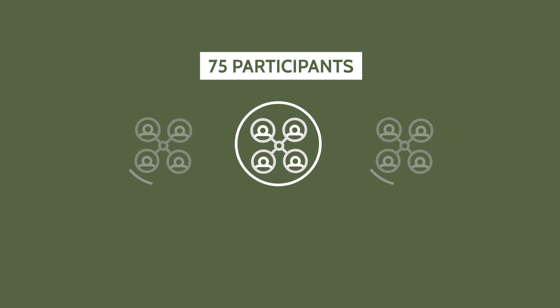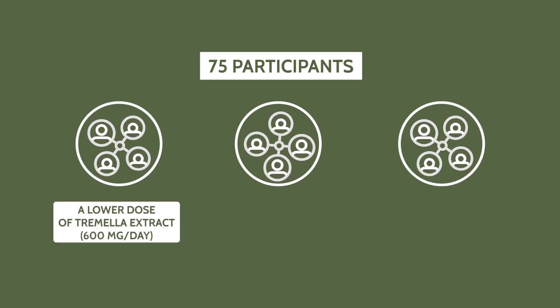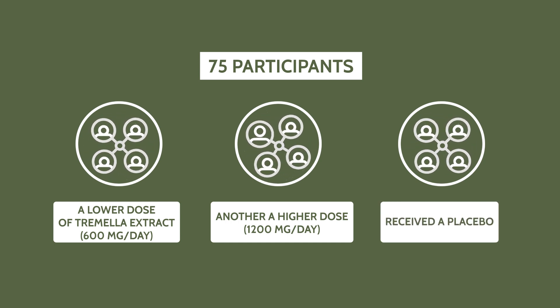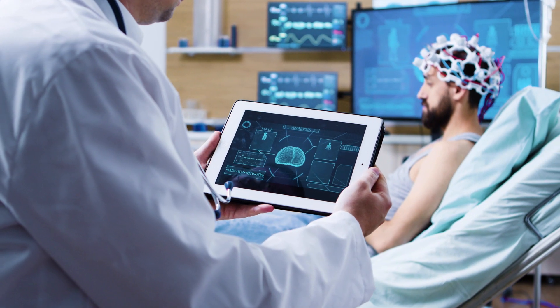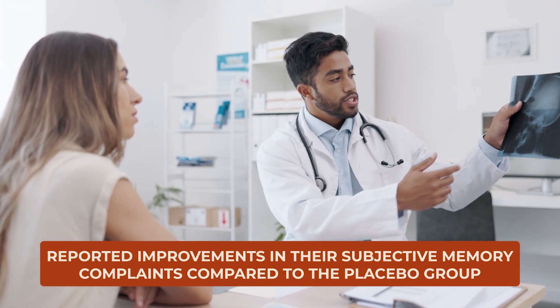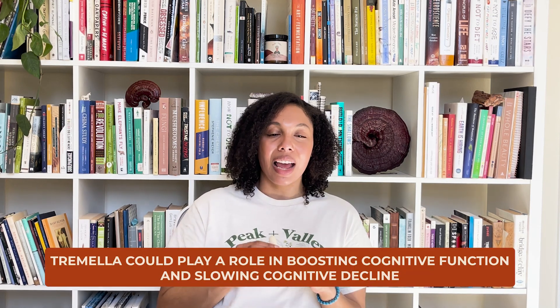Participants were divided into three groups. Group one received a lower dose of Tremella extract at 600 milligrams per day. Group two received a higher dose of 1,200 milligrams per day. And the last group received a placebo. The primary focus was on changes in participants' self-reported memory complaints, measured through a detailed questionnaire. Secondary outcomes included assessments of short-term memory and executive functions using standardized cognitive tests. Participants taking Tremella, regardless of the dose, reported improvements in their subjective memory complaints compared to the placebo group, and also performed better on tests measuring short-term memory and executive function.